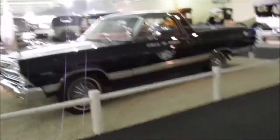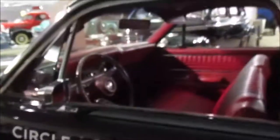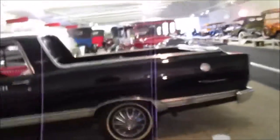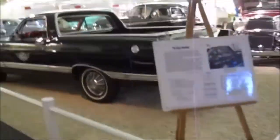Some call it the Flying Circle G Ranch and others call it the Circle G Ranch. This is an interesting car that he bought actually for his fiancée Priscilla Boullieu, whom he married in May 1967. He bought this car in February 1967.